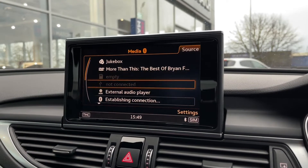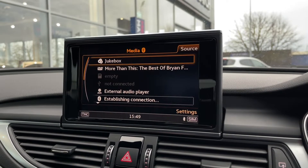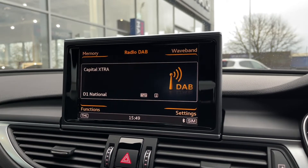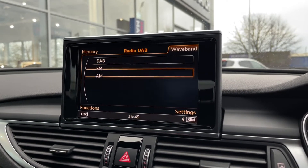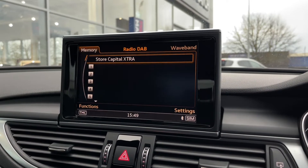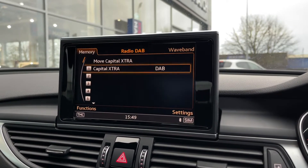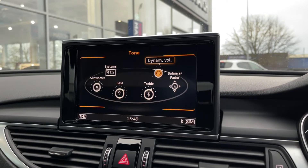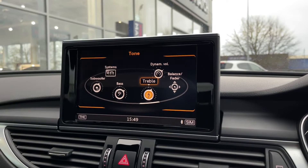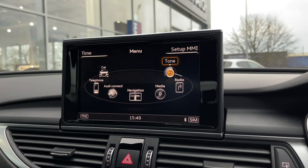In the media system there are plenty of options: a jukebox, CD which also connects to the DVD player, Audi music interface, Bluetooth, and SD card — literally an endless number of ways to connect devices. There's also DAB, FM and AM radio with plenty of stations, and you can store your favourites in memory for quick access. You can go into tone settings and adjust the bass, treble, and even the subwoofer, as the car comes with one — providing an excellent boomy sound to the system.